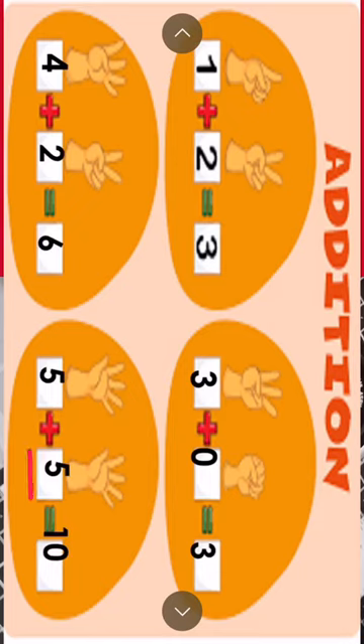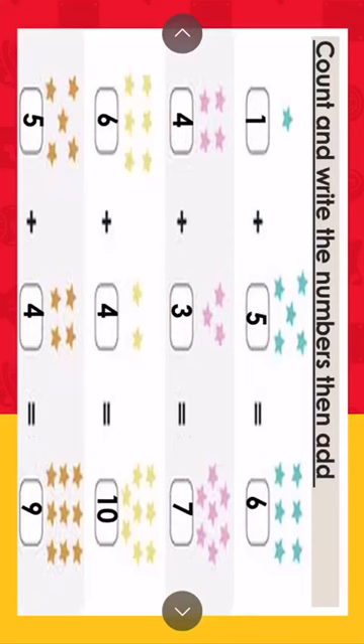Here I have some examples. Let's count and write the numbers. One, one, one, one, two, three, four, five — five. One star plus five stars equals one, two, three, four, five, six stars. Let's do this as addition: one plus five. Which is the larger number? It's number five — five in my mind, smaller on my fingers. What's after five? Six. One plus five equals six.